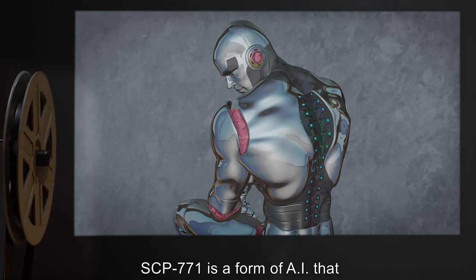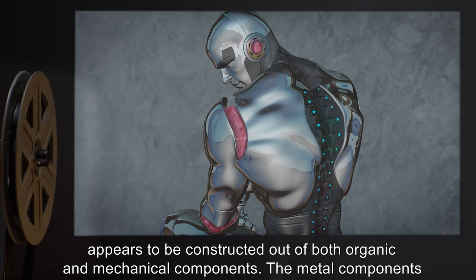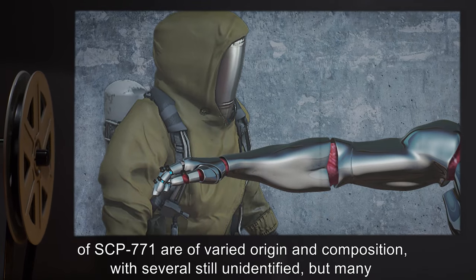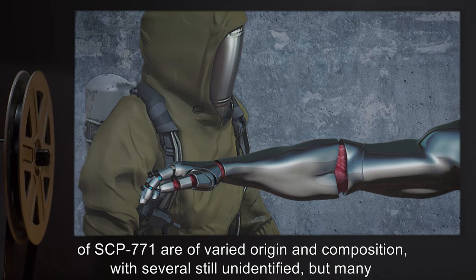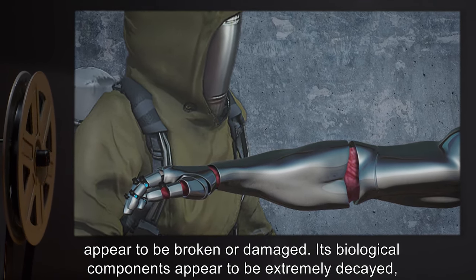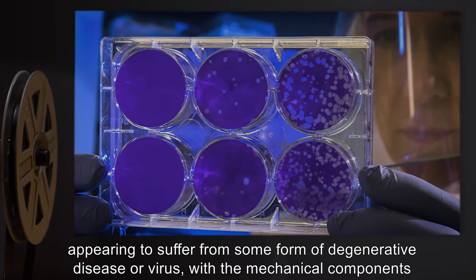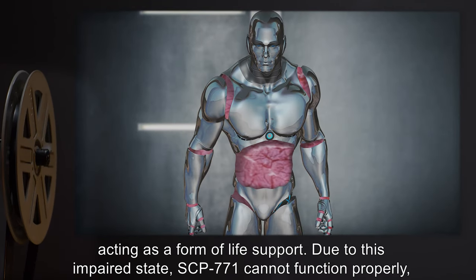Description: SCP-771 is a form of AI that appears to be constructed out of both organic and mechanical components. The metal components of SCP-771 are of varied origin and composition, with several still unidentified, but many appear to be broken or damaged. Its biological components appear to be extremely decayed, appearing to suffer from some form of degenerative disease or virus.